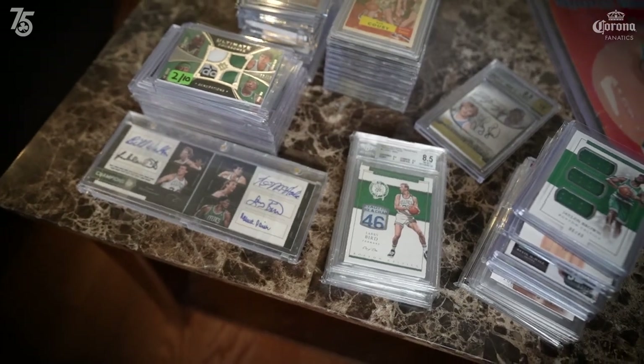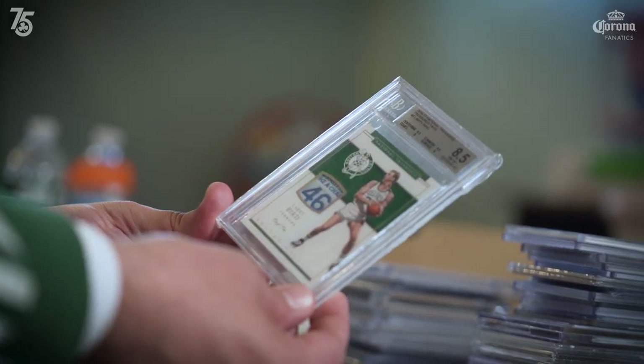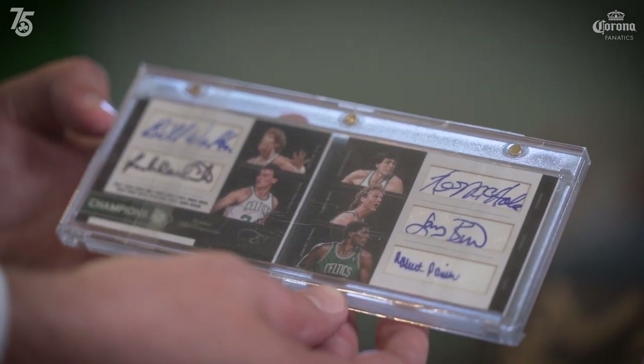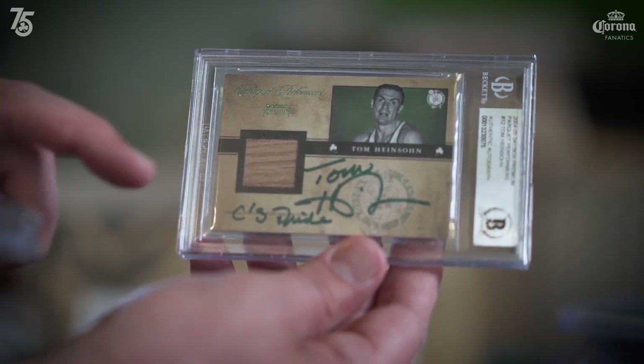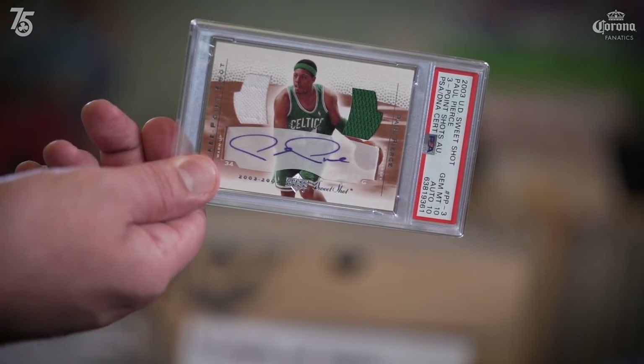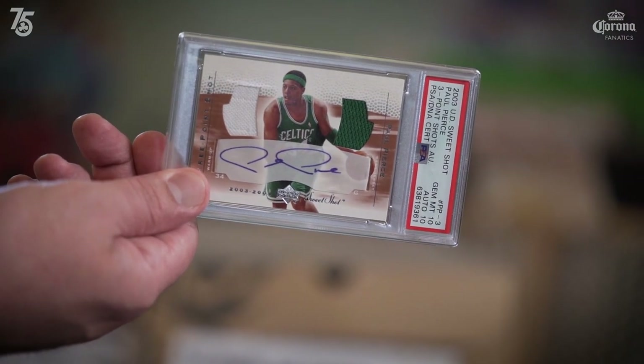Some of my favorite Celtics cards — this one, a Larry Bird laundry tag, number 101. The '86 championship team, a piece of the original parquet floor, signed by Tommy. Quite possibly my favorite Paul Pierce card, and it got a 10-10 for a grade, which is impossible.